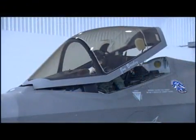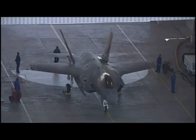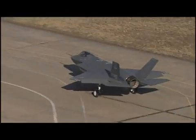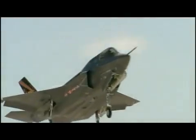The APG-81 radar system is ultra reliable, and the array is expected to last the aircraft's lifetime without needing repair. Predicted radar operational availability is greater than 99%, with flight line repair time under 30 minutes.